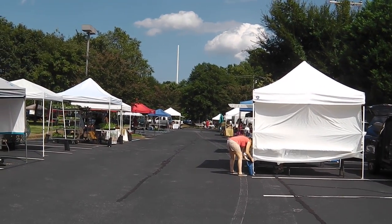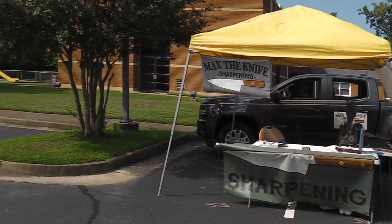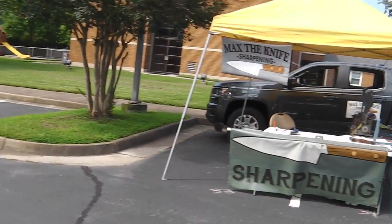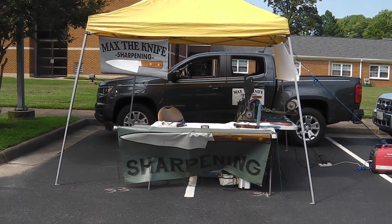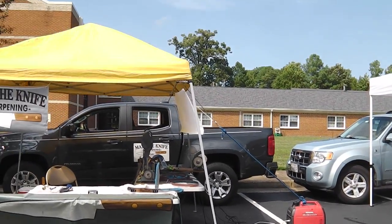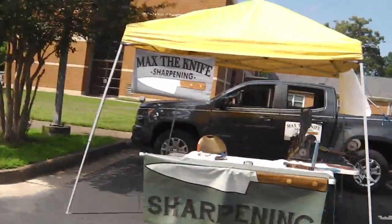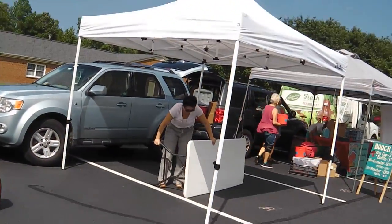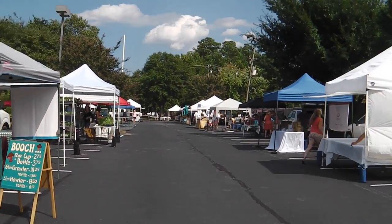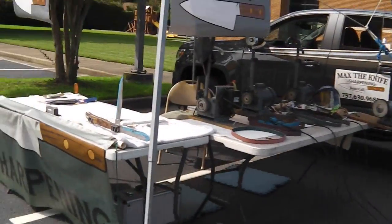We're all getting set up, got about 40 minutes or so to go. Only one food truck so far. The breeze has kind of shifted since I got here. I put my generator over there and tied my rope off to it, now the wind is coming straight over here from a different direction. I may have to improvise. Let's see how it goes.